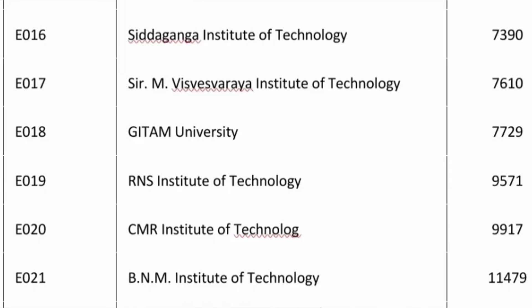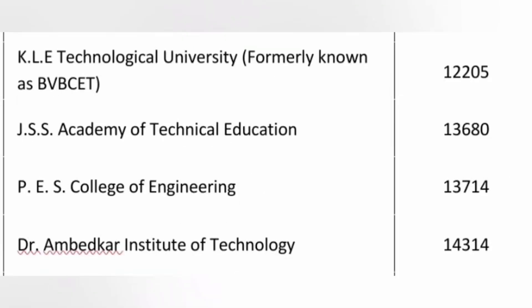Basically there are 15 colleges with CSC cutoffs under 10,000 — top 15 colleges you can get under 10,000 rank. The 16th college is B&M Institute of Technology at around 11,479. The 17th best college in terms of cutoff is KLE Technological University, which is an excellent college but the cutoff has gone very low because it is outside Bangalore. It has great placements — 12,205 is the cutoff.